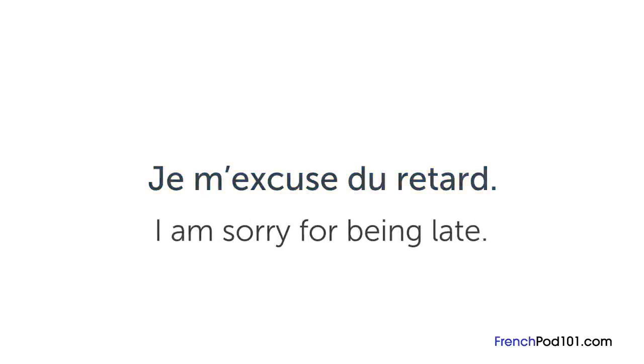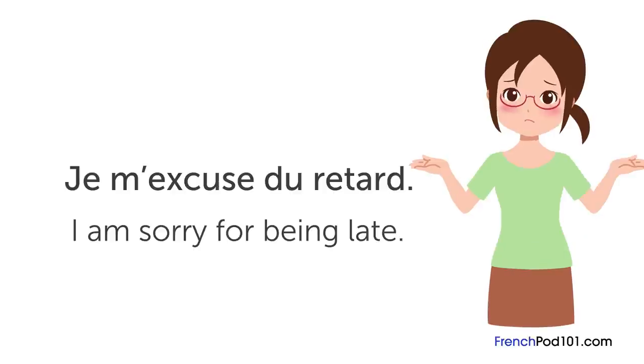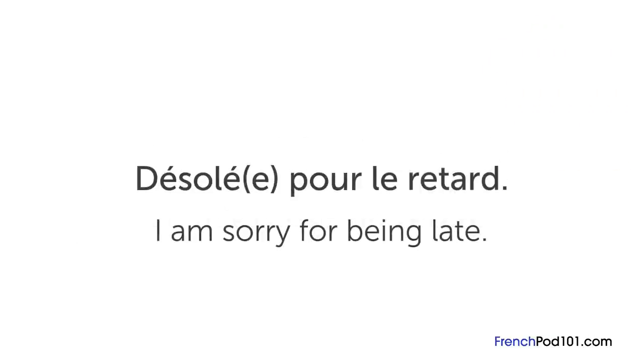« Je m'excuse du retard » means "I am sorry for being late". It's a very useful phrase you can use whatever the reason — whether you manage to be on time for a meeting or just come in late to the office. You can also say « Désolé pour le retard », which means the same thing but it's a little more casual.